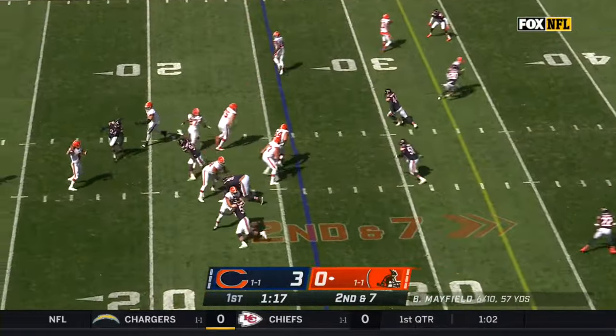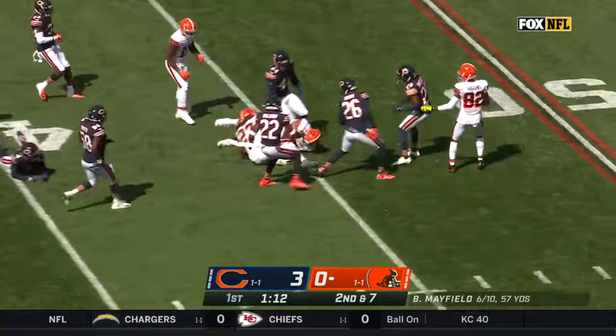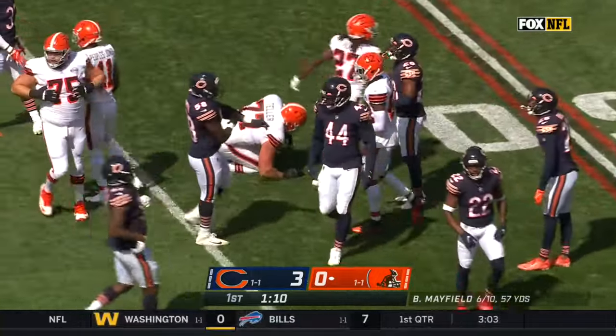Hunt's got two catches already and three targets. Drew a penalty on another. Set up a screen — Hunt has a blocker. First down and more, across the 40. Well-designed play that time.